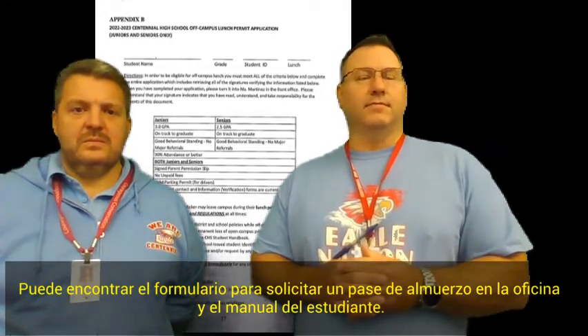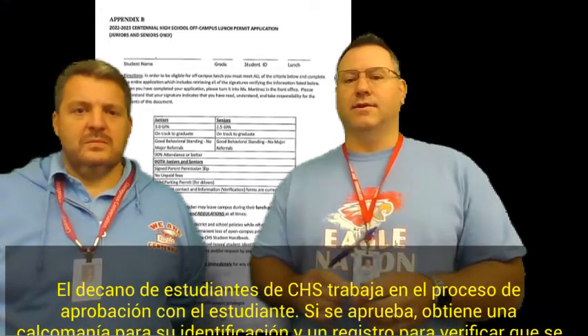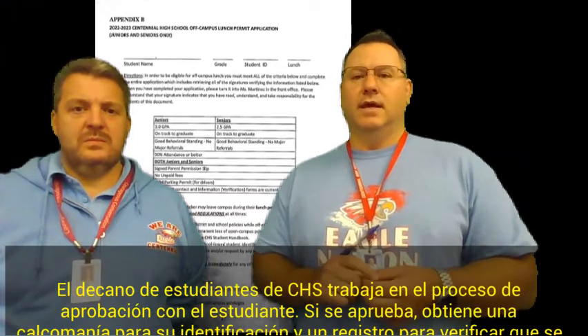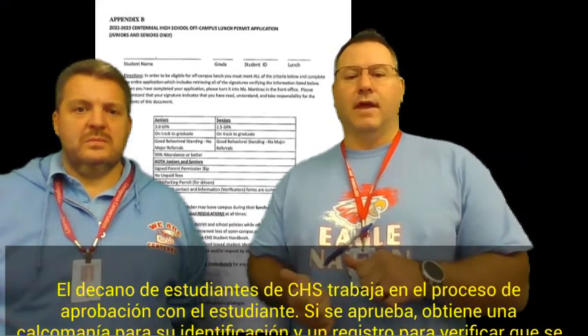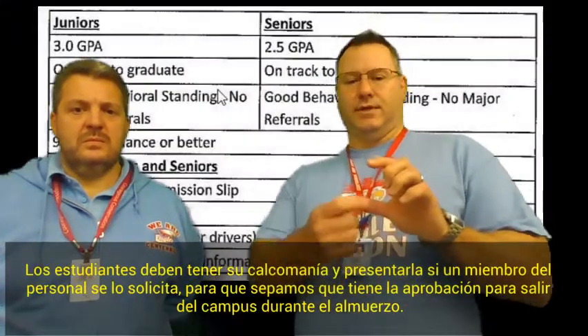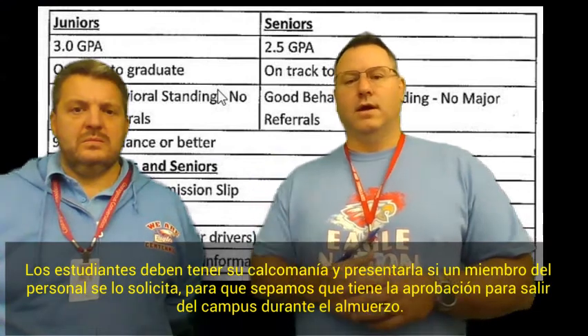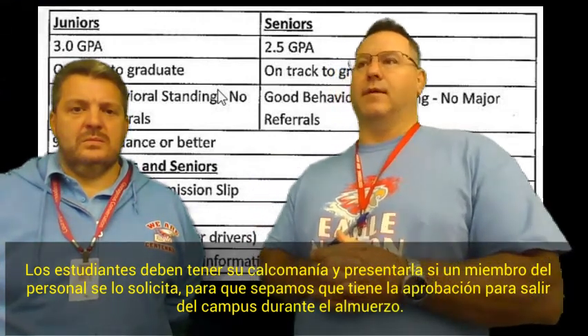Mr. Schumacher, our dean of students, will work on the approval process for that. There's a sticker that you'll get, and it also gets registered in Synergy so that if you're leaving to go off-campus and you're approved, it's a quick check of your ID badge with the sticker. We can look you up in Synergy and be able to tell if you've got approval to leave campus.